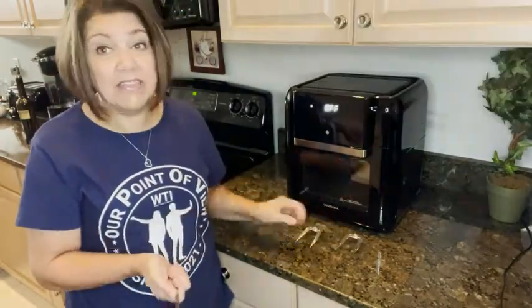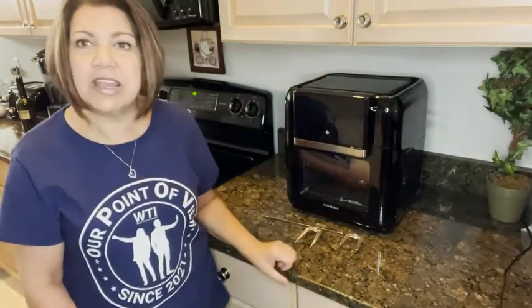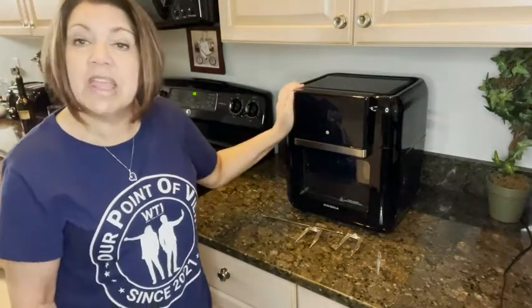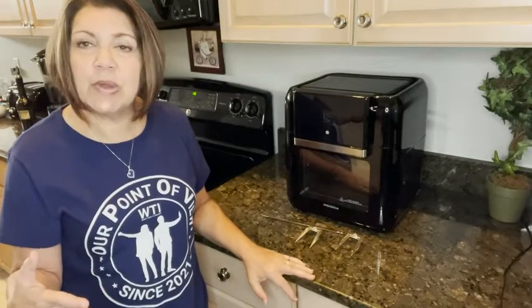Another feature it has is an attachment for rotisserie chicken. I have yet to do the rotisserie chicken, but I am really excited to try it in this air fryer.